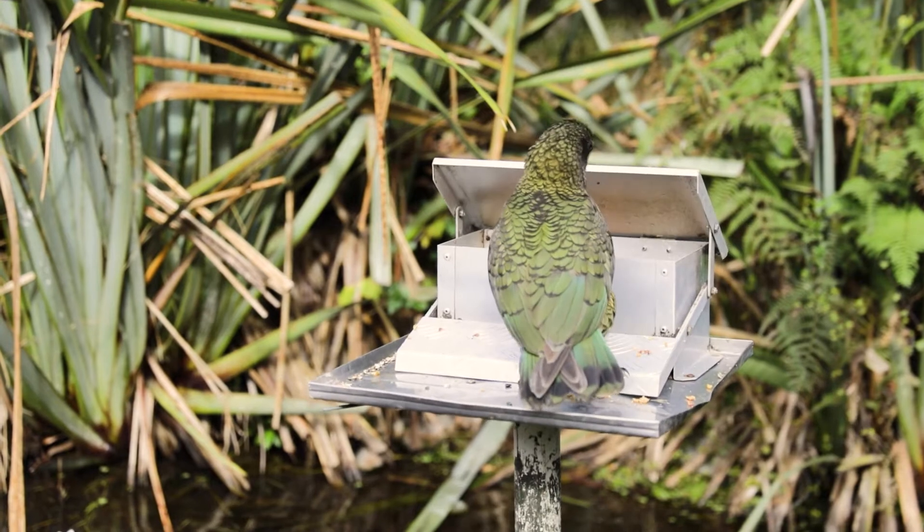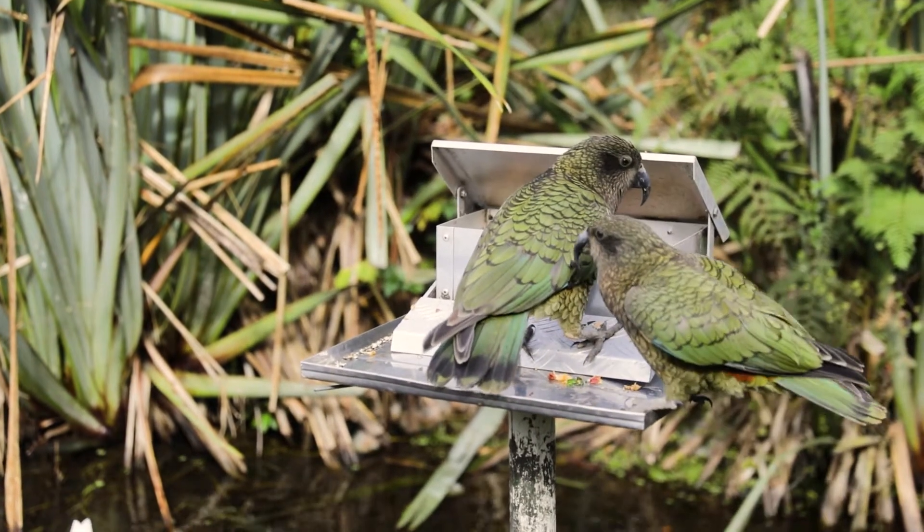They get refilled three times a day. They're nicely designed so it takes the weight of a kia to open the lid, which means that only the kia are able to get at their food.